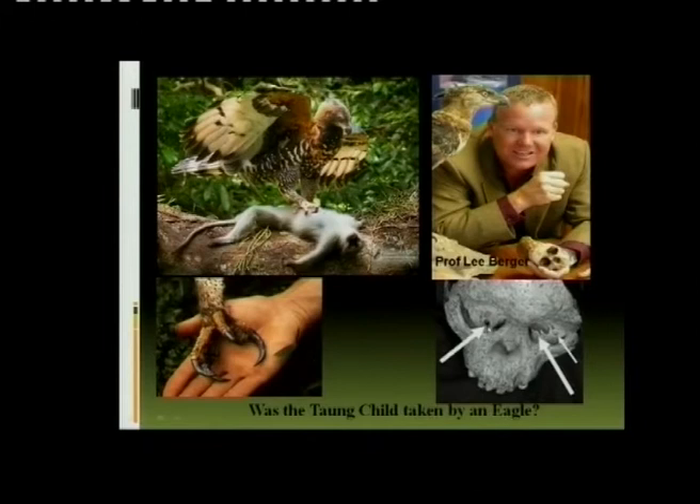You can see how the eagle actually tried to eat here — that's where the claws actually pierced by gripping it. You can visualize the claws in the eye sockets.